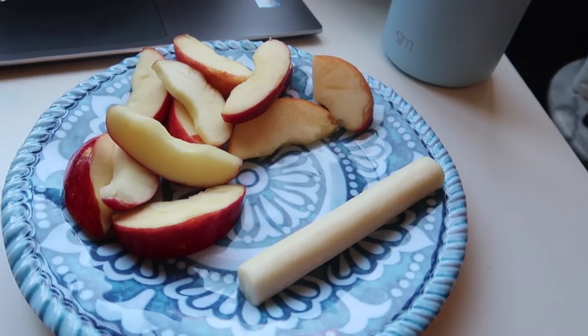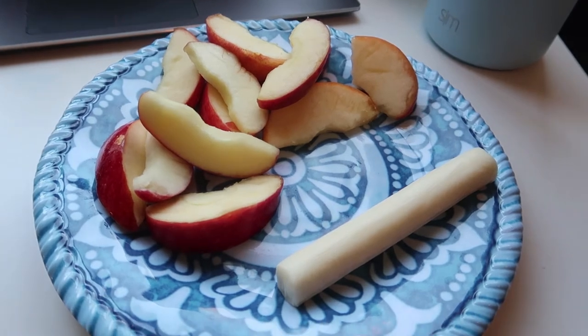For my snack, I've got some cut-up apples and a string cheese. It might seem like a random combo, but when you eat them together it's like the best tasting combo I've ever had — highly recommend apples and string cheese. It's a good snack. It's like 10-15 right now. I eat like every two hours; I'm always hungry and I need to snack on something while I do homework. I'll catch up with you guys when I eat lunch in a couple of hours.